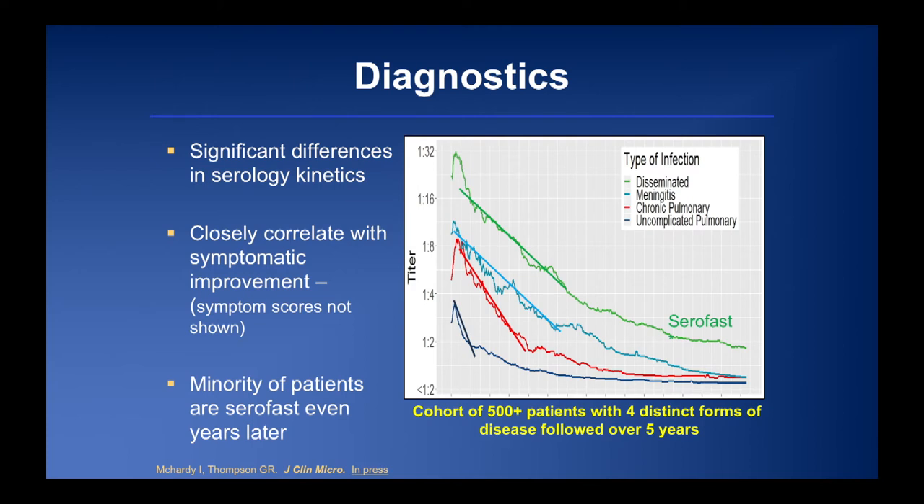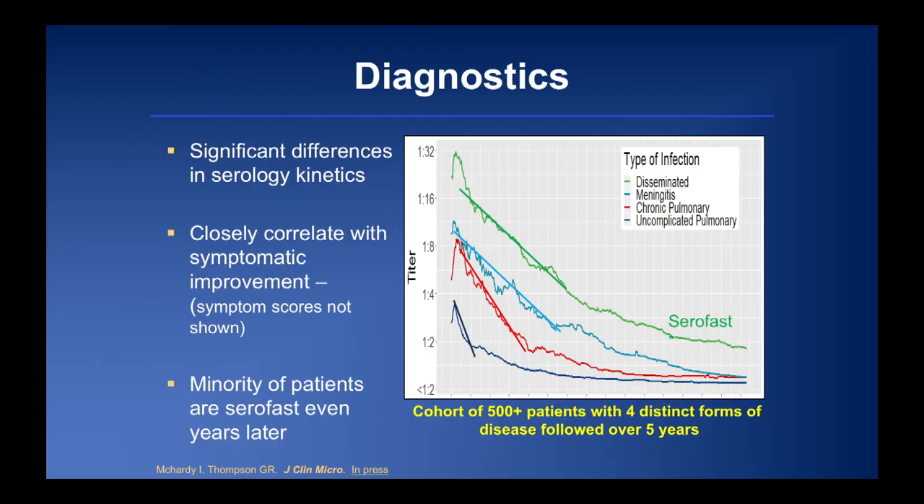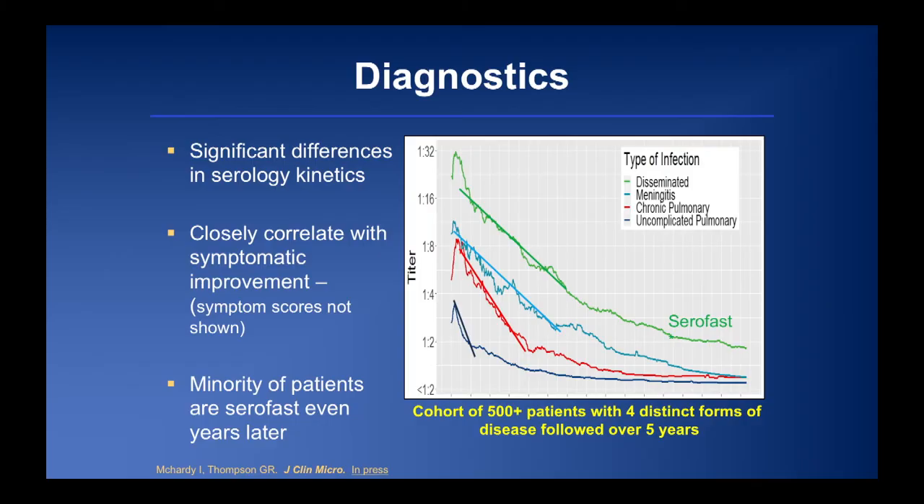Some patients appear to be serofast — previously against dogma in the field. This occurs almost exclusively in those with initially very high titers, but even those with uncomplicated disease maintain a detectable titer — most at 1:1 — even after five or six years off medications. This complicates management for patients heading to solid organ transplant, as many transplant centers won't proceed with any detectable titer. We think approximately 5-10% of patients can be serofast, as seen in many other infectious diseases.